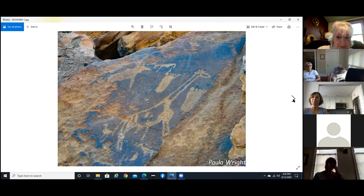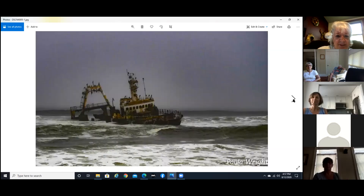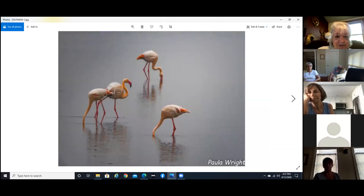We went to one place out in the desert where they had kind of hieroglyphs carved into the rocks — not sure how old they are. And when you go to the shore of Namibia there are a lot of shipwrecks, and the birds love the shipwrecks. It was a really foggy day so it was hard to get pictures. They also had flamingos.